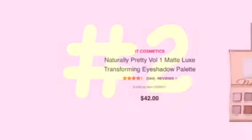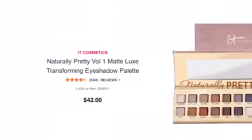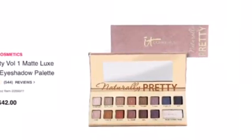And for spoiler number two, we can never have too many palettes, so here's another one from It Cosmetics — the Naturally Pretty Volume 1.